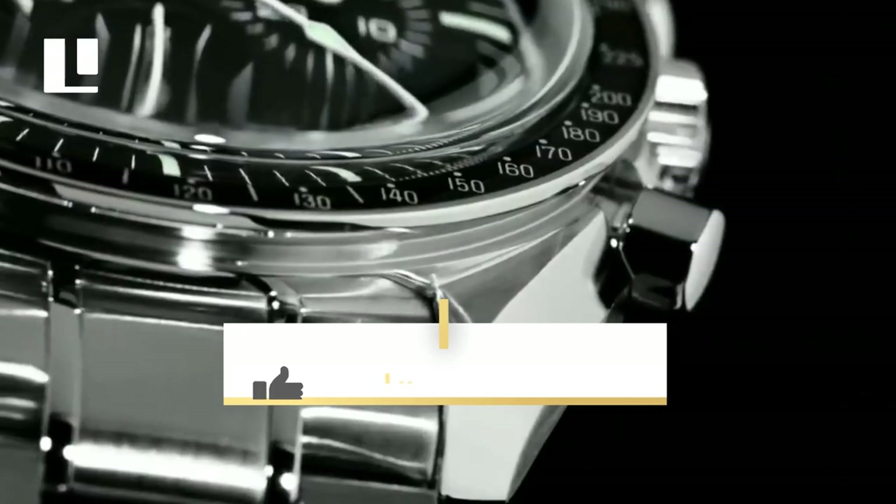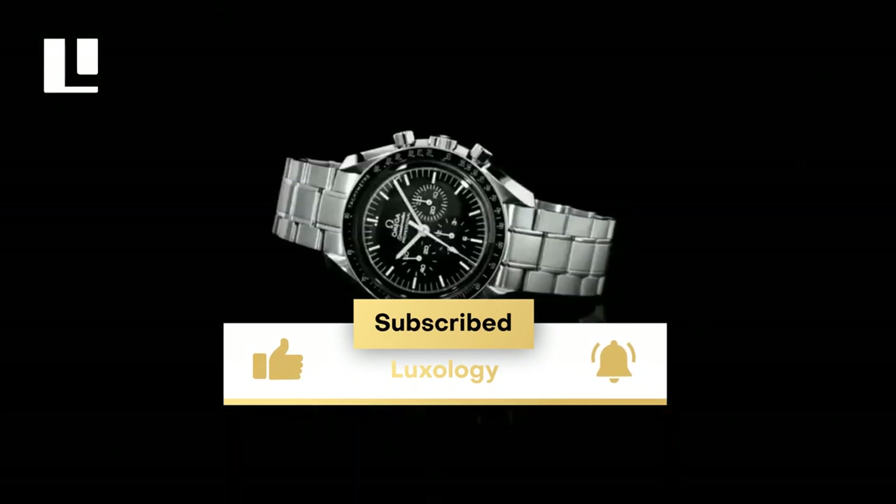What do you think of these expensive gadgets? Please share it with us in the comments section.